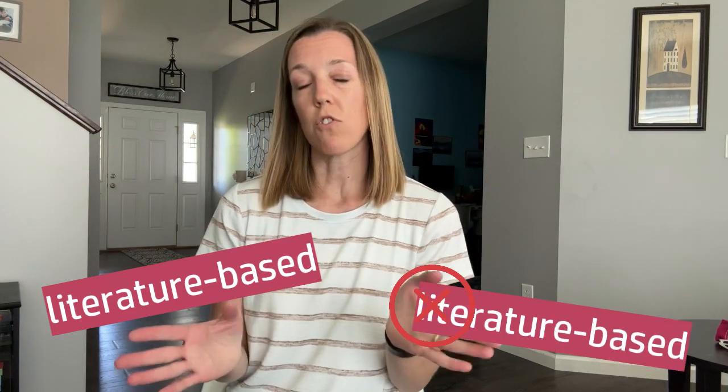Now, this is the big difference between the two curriculums. Sunlight is literature-based and BJU Press is not. It follows a traditional method very closely. Let me show you a little bit what I mean.